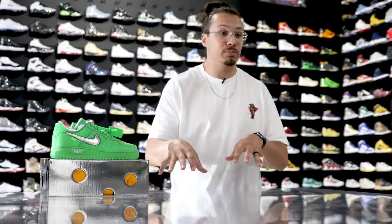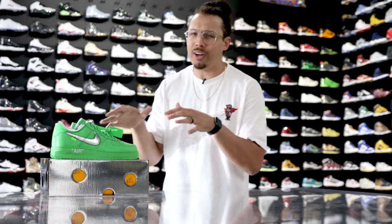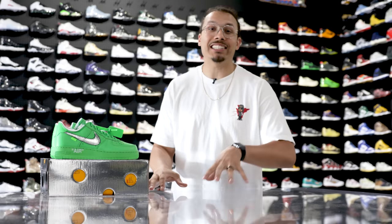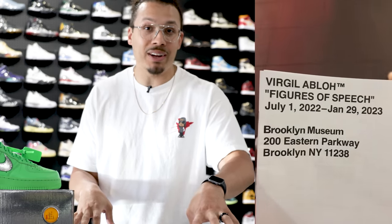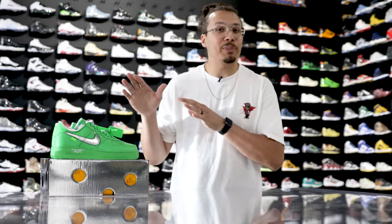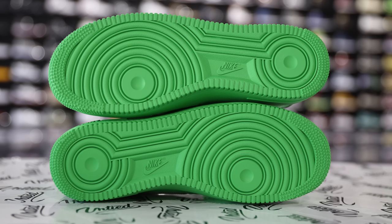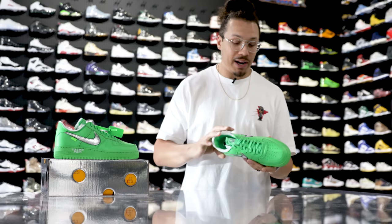Now in 2022, after Virgil has passed away — RIP Virgil, a legend in the game — we are seeing Nike, Jordan Brand, Off-White, Louis Vuitton, you name it, a lot of collaborations being produced. We are seeing the green pair set to come out sometime this year. I actually went to the museum a couple weeks ago, saw the entire exhibit, and talked to some employees who were actually wearing the shoes while working. We'll get into those details later.